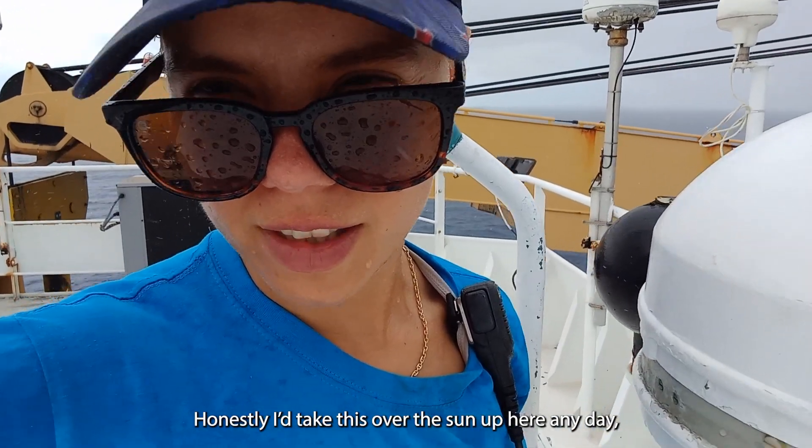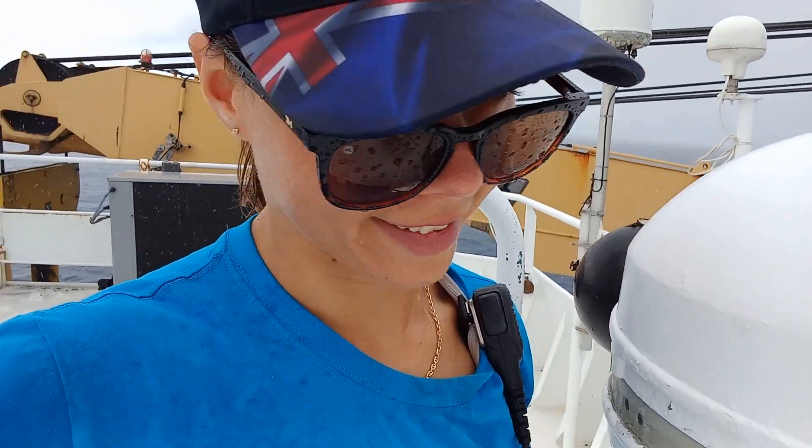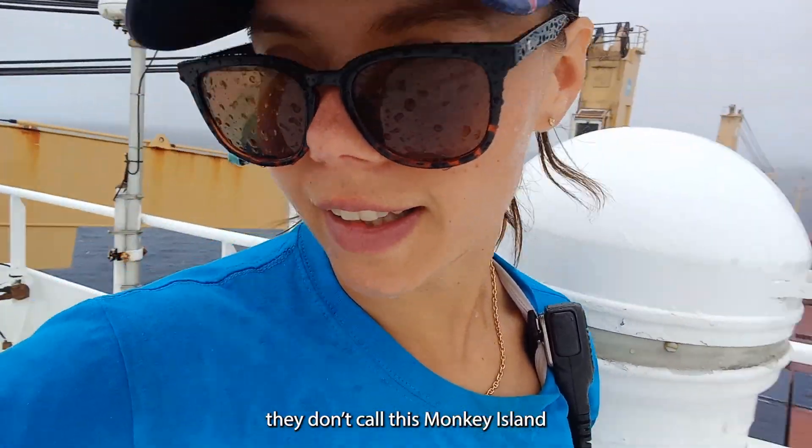Honestly, I have to take this over the sun up here any day. They don't call this Monkey Island for nothing.